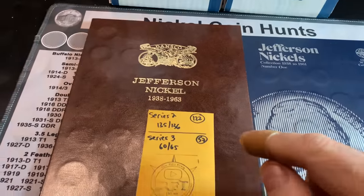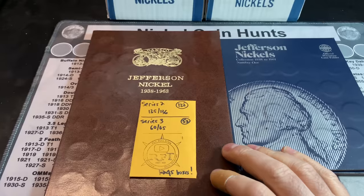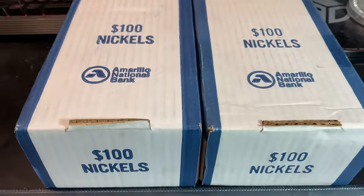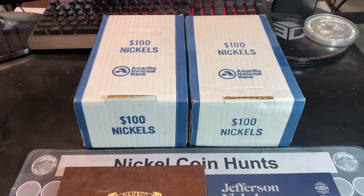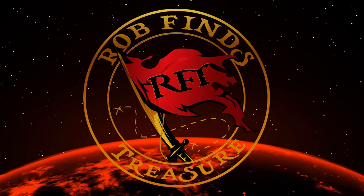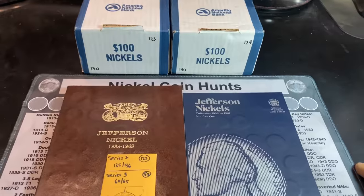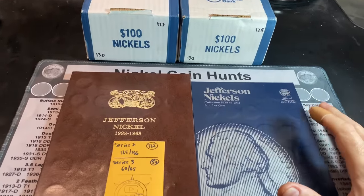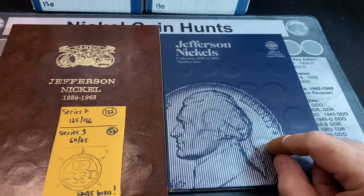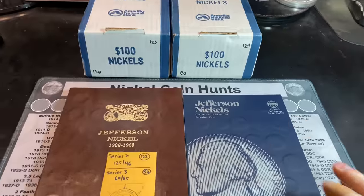It's been tough trying to find the 1950 Denver-minted Key Date Jefferson nickel for the Series 2 books, so I figured I'd go ahead and grab a couple of boxes from the Amarillo National Bank. Welcome back to my channel. We have a two-box nickel hunt today in our quest to find the 50D, any side finds, any buffalo nickels, war nickels made of 35% silver, or other cool finds.